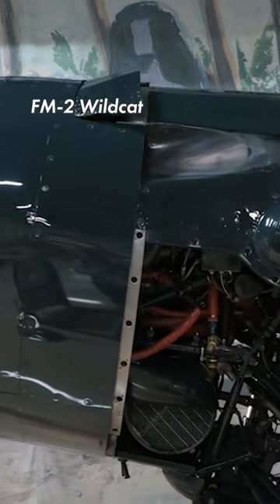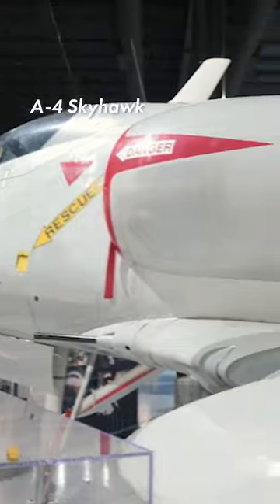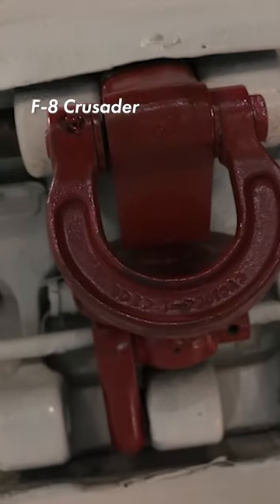These tie-downs are attached to the aircraft at various points, and I'm showing you some of the attachment points here that we have on the aircraft in our museum. Sometimes these attachment points are hidden away underneath panels, and sometimes they're just out in the open.